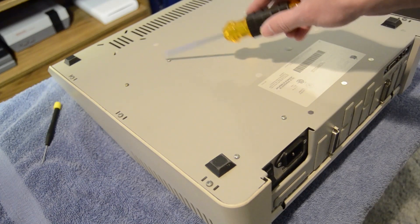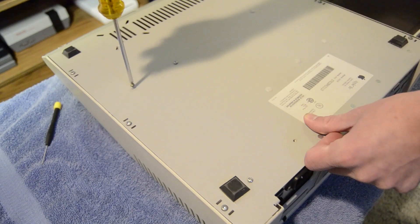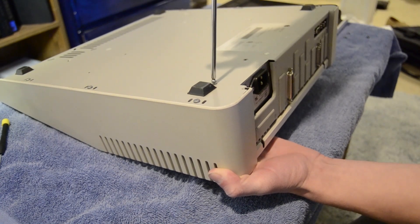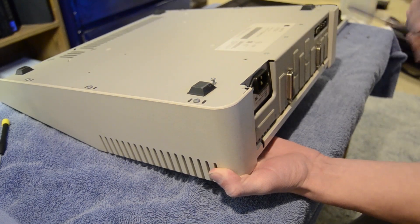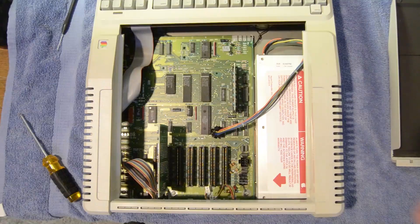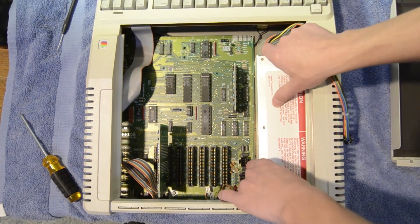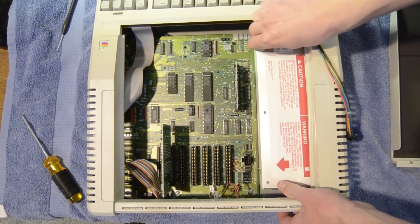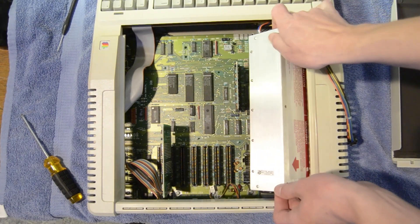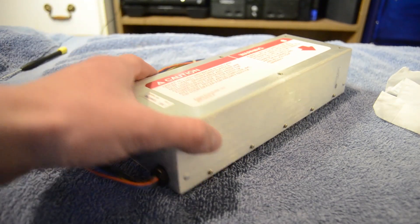It is these four screws that are holding the power supply in place that we're going to have to remove. I start by removing these two diagonal screws, then I use my free hand to hold the power supply up against the bottom of the case while I undo the remaining two screws, so that it doesn't fall out once the remaining screws are removed. Then I flip the computer back over. Now with nothing holding the power supply in place, I carefully slide it out of the computer case making sure not to hit any of the expansion cards.